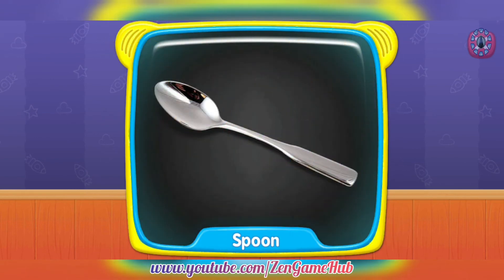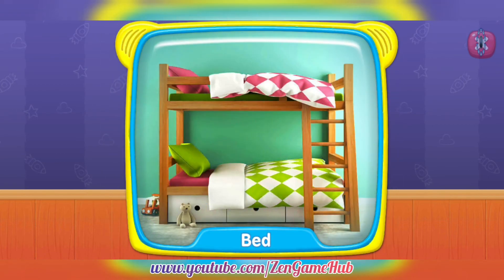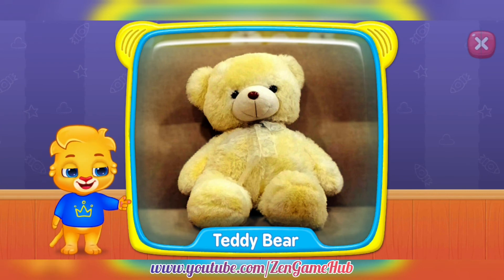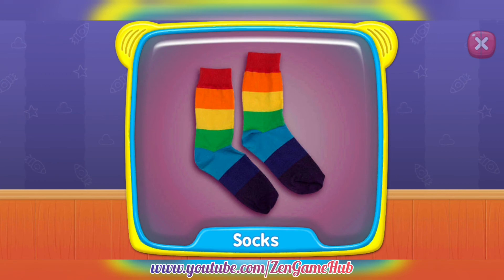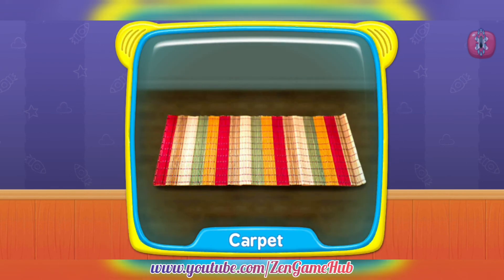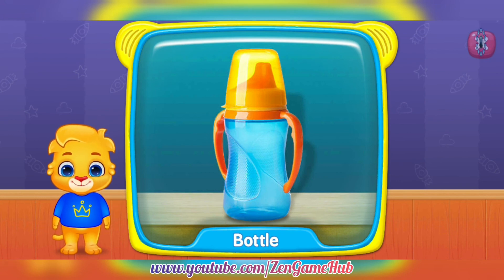Spoon. Bed. What's this? Teddy bears. Socks. TV. Carpet. What's this? Bottle.